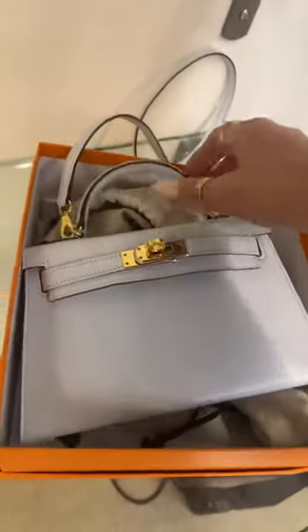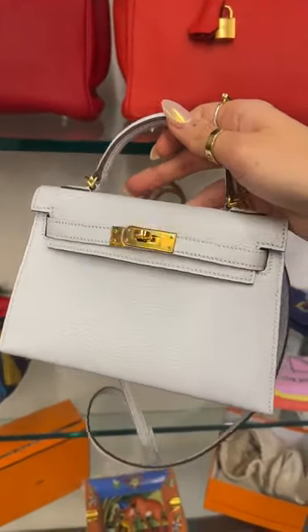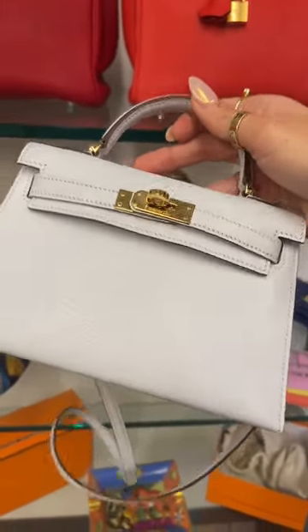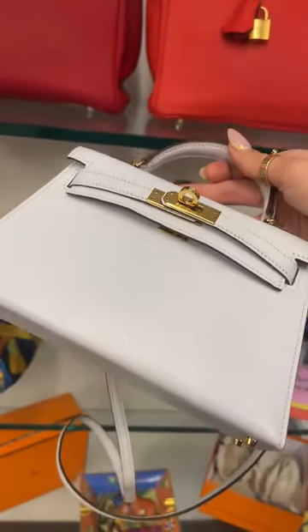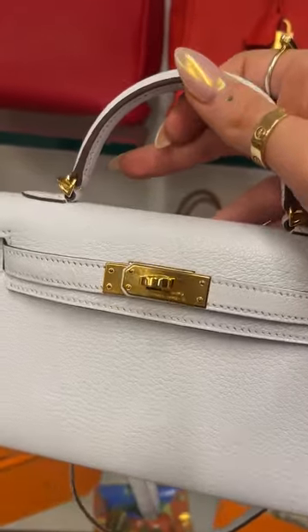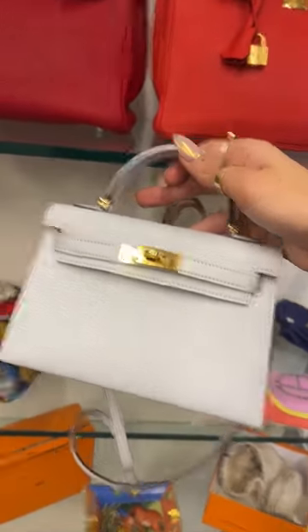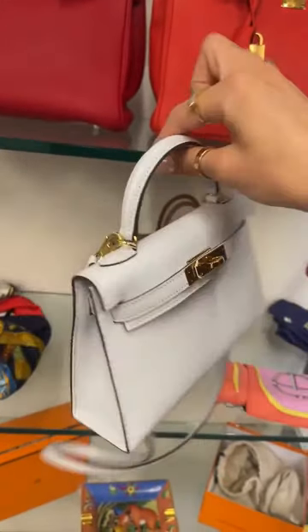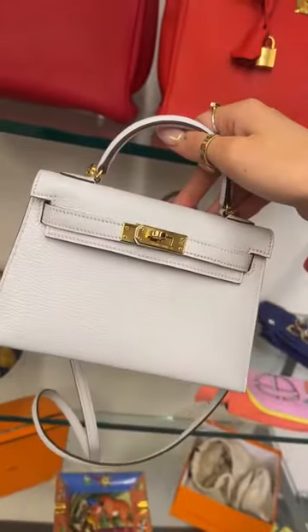The next bag I showed was this stunning mini Kelly in blue brume chevret leather, 2022, in excellent condition with yellow gold hardware. It comes with everything and was under £20,000 — £19,950 for a full set mini Kelly in blue brume chevret.